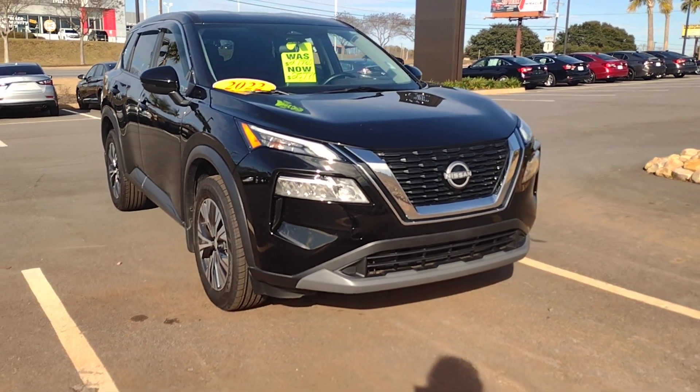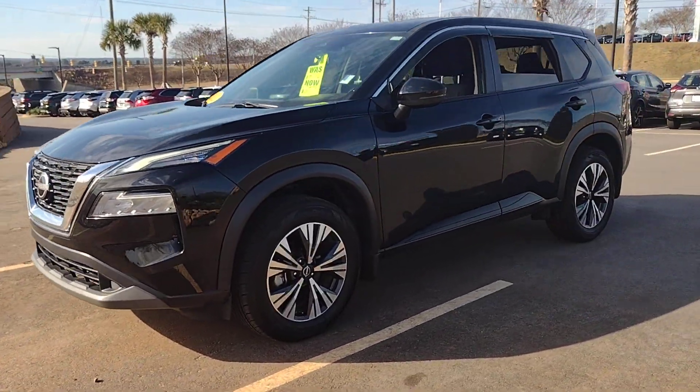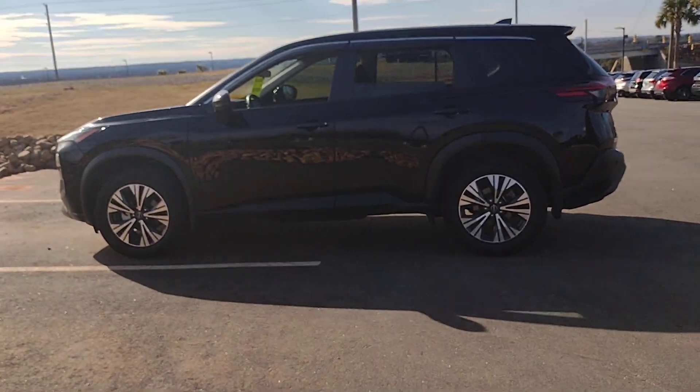Enjoy the view of this 2022 Nissan Rogue. This vehicle is an outstanding buy with fewer than 30,000 miles on the odometer. This feature-rich Rogue adds confidence and convenience to everyday life.